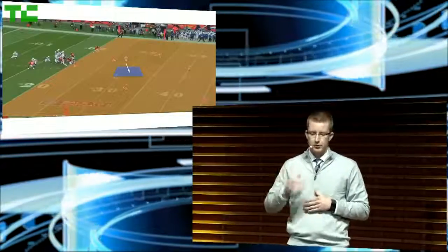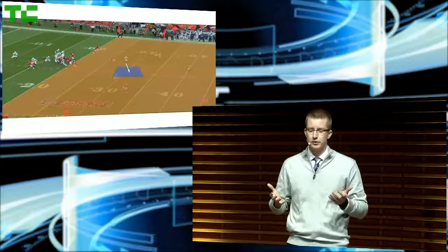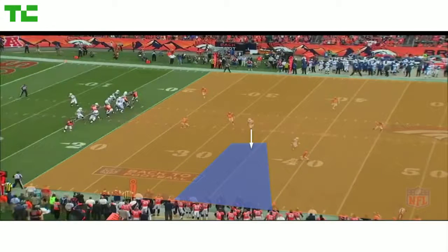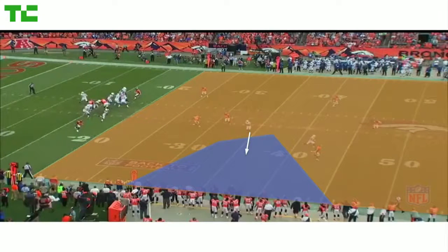Let's look at a play to help illustrate. Focus on the top receiver. Early, his blue Voronoi zone is small as linebackers and cornerbacks are near. But as he makes his way across the field, away from the defenders, his Voronoi zone becomes large. We can classify this throughout each frame of the play.